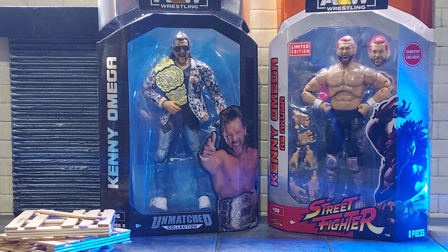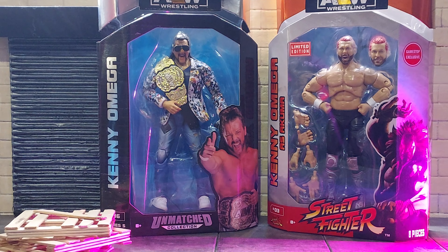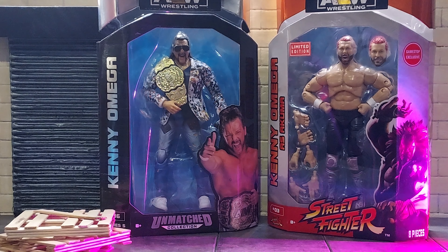Looking good, guys. I've had these in my collection for a while, waiting to open them up, waiting to let these figures shine. When GameStop announced these exclusive figures, I was hyped. I love them. I love the way they look. I'm still looking for the Young Bucks — both of them, Nick and Matt. They have not hit my GameStop. If they have, I was late, so I'm still looking for those.